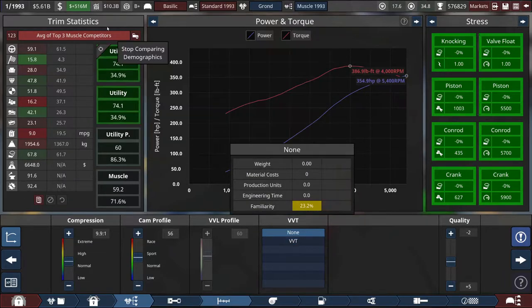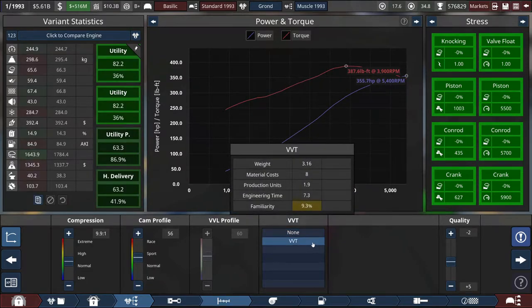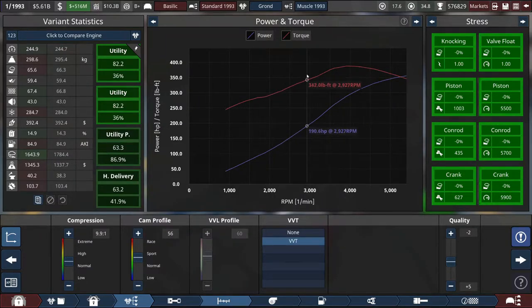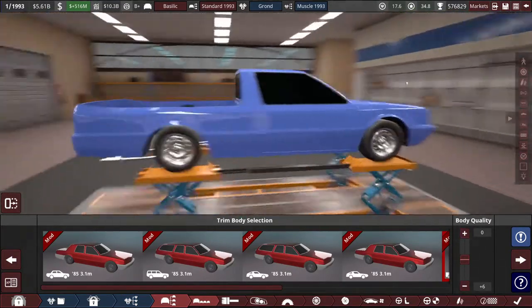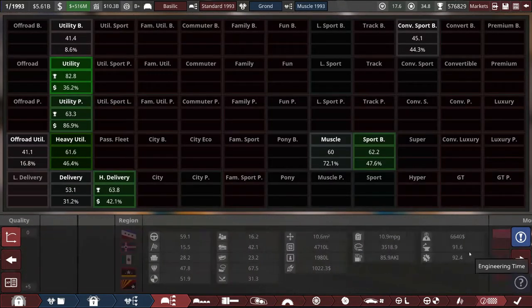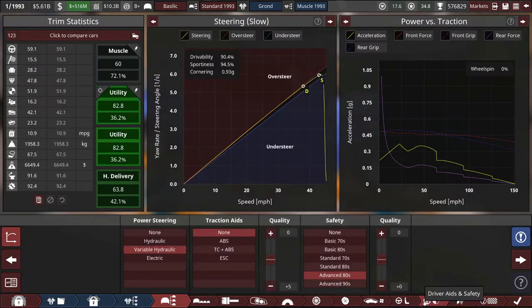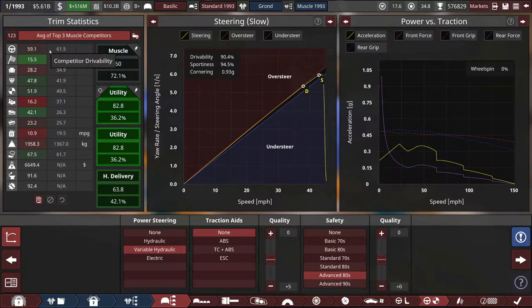Maybe it's time to get some witchcraft in here — see if they like variable valve timing, save them some gas. Well, utility premium certainly wants that on here, and that is part of the market for this car since our Basilic is the muscle pickup truck. We've pretty well fallen out of favor with the muscle market as far as competitiveness is showing me anyway. Something needs to be done to make it a little better — and it sounds like it needs to be more comfortable and easy to drive.